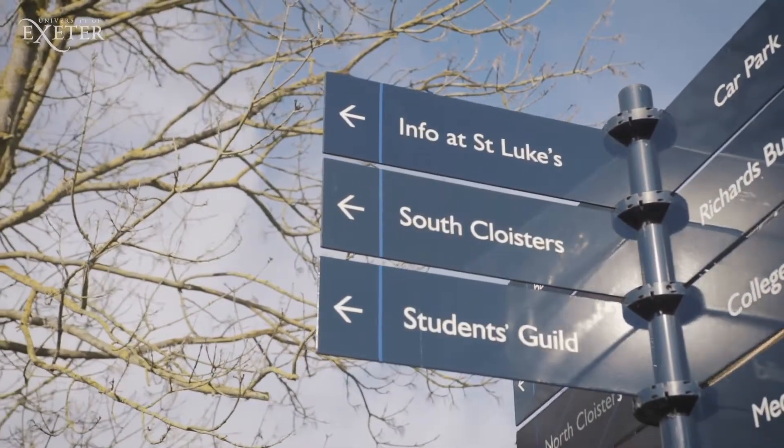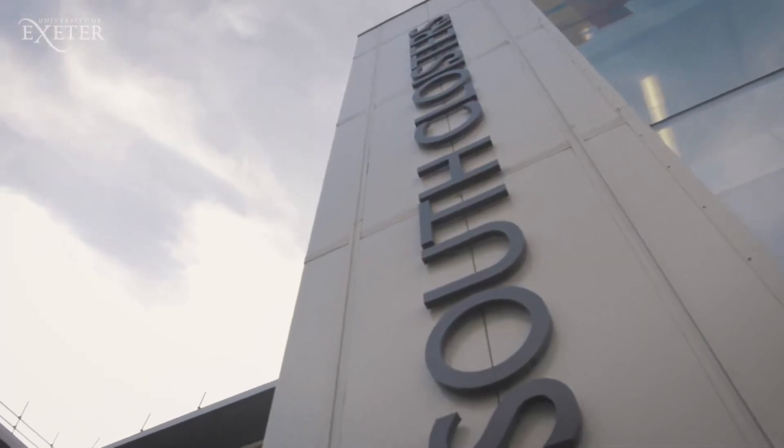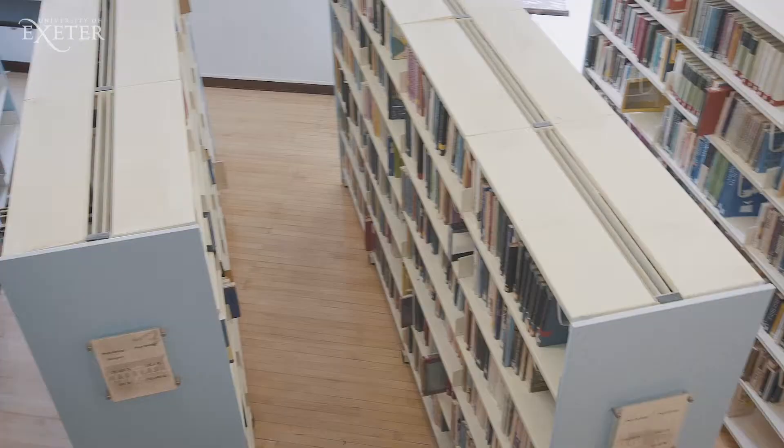St Luke's is home to Sport and Health Sciences, the Medical School, the Academy of Nursing, the Department of Allied Health Professions and the Graduate School of Education.